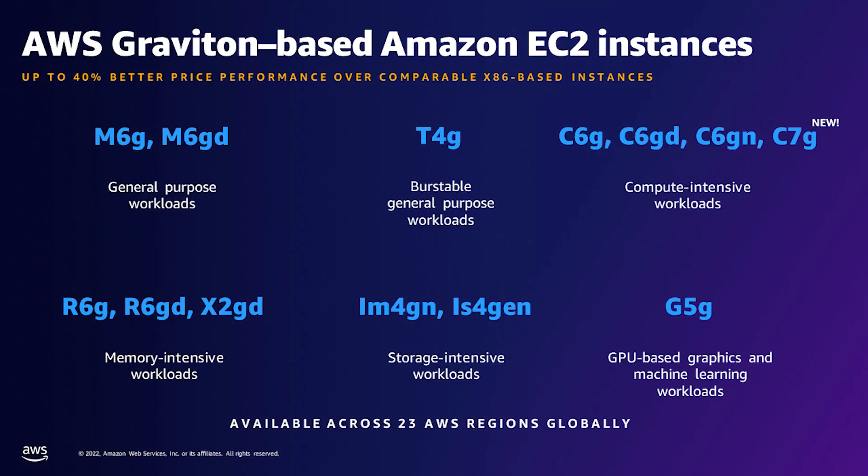It's exciting to see such great results from our customers, and I'm looking forward to seeing more data points like these now that C7G has become generally available. The Graviton portfolio now consists of 13 instance families across 23 AWS regions around the globe. The various Graviton instance families offer different memory, CPU, storage, and networking resource mixes to support a wide variety of workloads including general purpose, burstable, compute-intensive, memory-intensive, storage-intensive, and accelerated computing. Each family is optimized for a class of common workload or a workload characteristic.